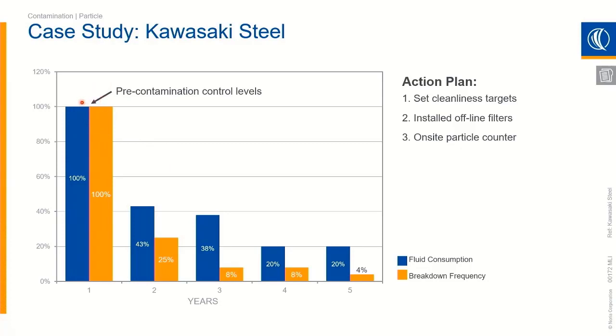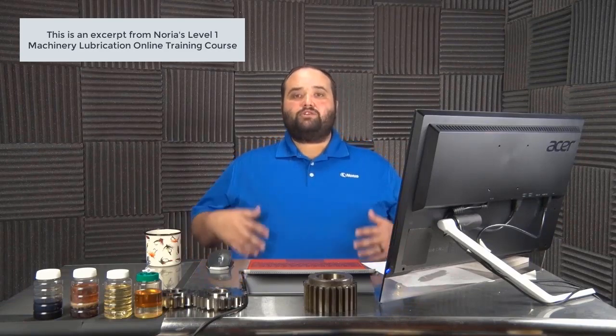Year one was the baseline in terms of breakdowns and fluid consumption. After the first year, you see a marked drop in both breakdowns and fluid consumption. It goes hand in hand: when a machine breaks down and you do a component swap, one of the first things you typically do is drain the oil. So if we aren't having as many machines fail, we're not draining the oil as often, not disposing of it — we're keeping it inside the machine. Not only are we saving the downtime associated with failure, but also saving the oil needed to refill the machine.